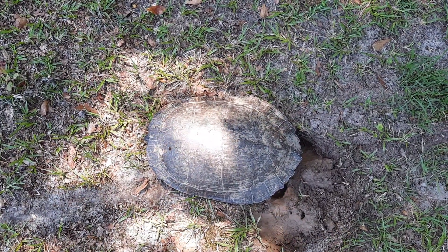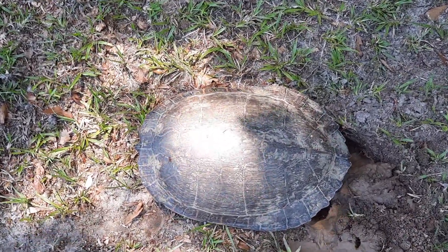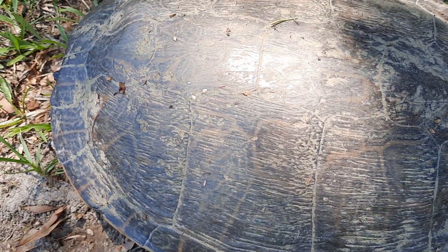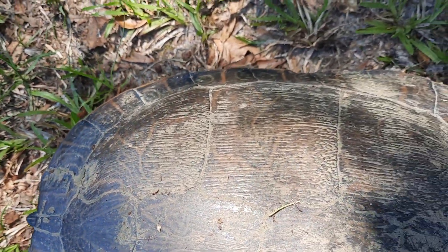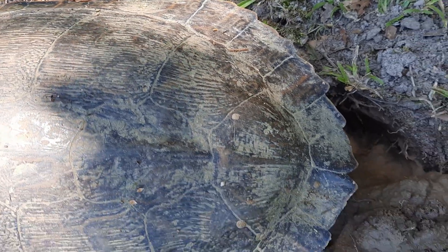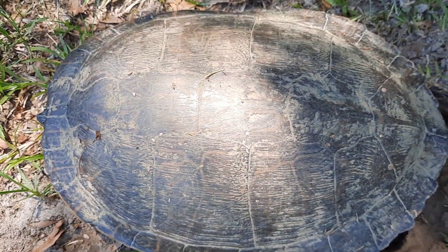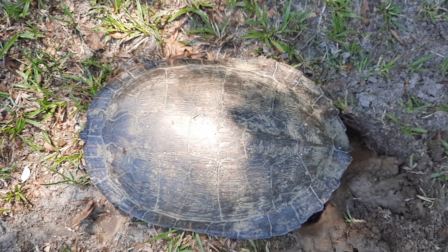The other noise you hear is probably my air conditioning unit. But anyway, isn't this fascinating? Look at the markings on it — isn't that great? This beautiful turtle shell. I'm just thankful that no animals have tried to get to it and hurt it in any way. We don't have dogs and cats out here anymore, so we just enjoy the wildlife that God gives us.